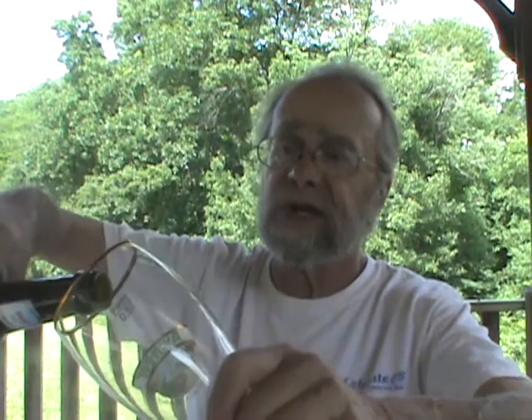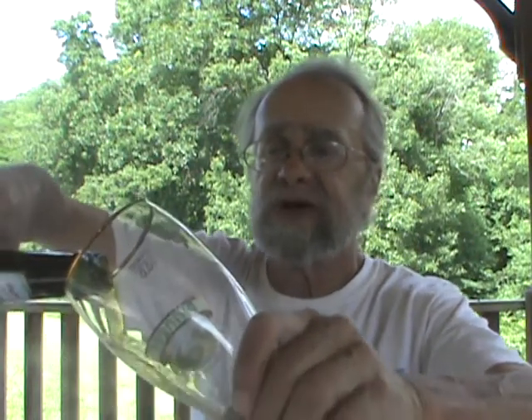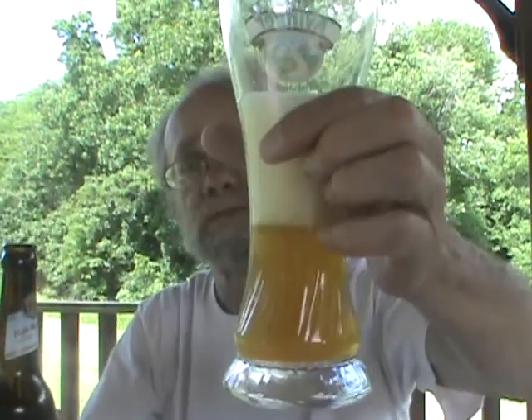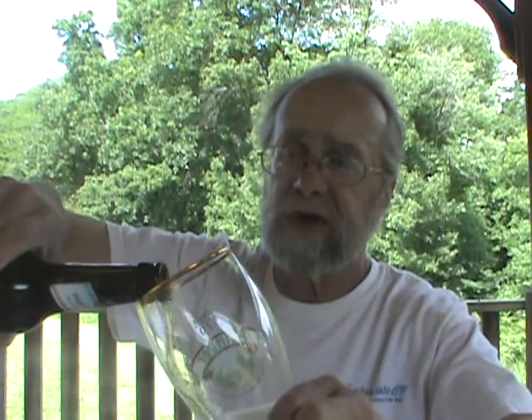It comes in at five point five percent ABV. Let me get this Paulaner into the glass — I decided I brought a Hefeweizen glass today, I don't think I did the last one justice. Got a big glass so I'm using my Hefeweizen glass today, gonna just pour it all.